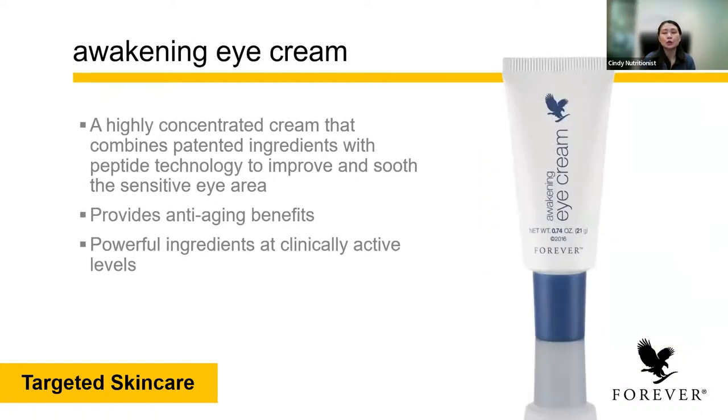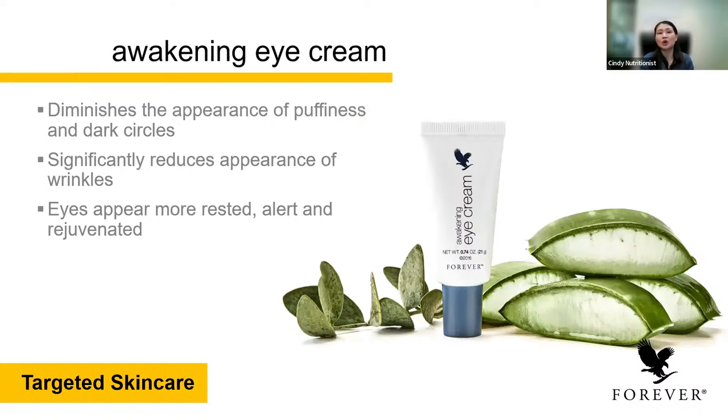Next is the eye cream. The eye cream has a fine tip applicator, so you can just apply it directly on the area and then tap it in a gentle motion to let the cream absorb. It's a highly concentrated cream that combines the ingredients of peptide technology to improve and soothe the sensitivity of the eye area. It has anti-aging benefits and powerful ingredients that help to reduce the appearance of puffiness, dark circles, and wrinkles, and your eyes appear more rested and rejuvenated. You can see results in as little as 15 days — in two weeks of using the eye cream.